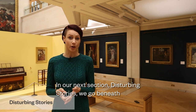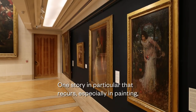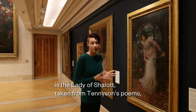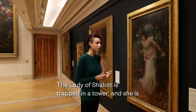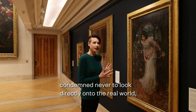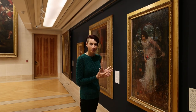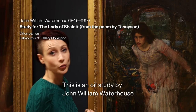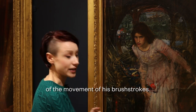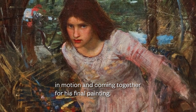In our next section, Disturbing Stories, we go beneath the surface of the enchanted interior to explore some more sinister themes. One story that recurs especially in painting is the Lady of Shalott, taken from Tennyson's poems, Idols of the King, themselves based on Arthurian legend. The Lady of Shalott is trapped in a tower and condemned never to look directly onto the real world, but only to see it through the reflections of a mirror — she lives under a mysterious curse. This is an oil study by John William Waterhouse of the Lady of Shalott, and we can see a lot of the artist's technique — a sense of the movement of his brush strokes. The face is finished but everything else is in motion and coming together for his final painting.